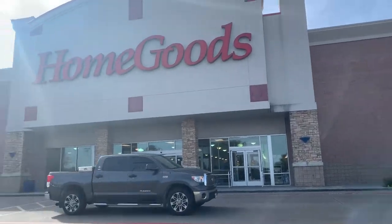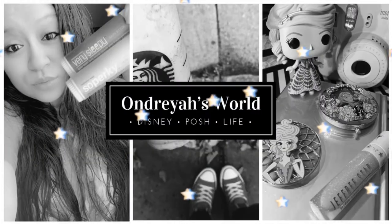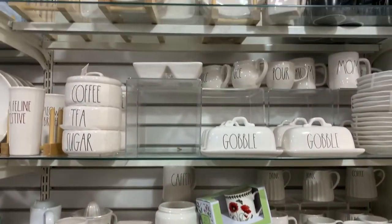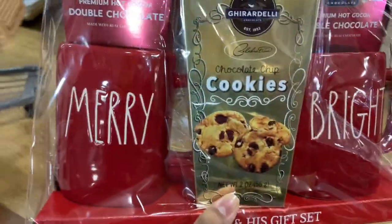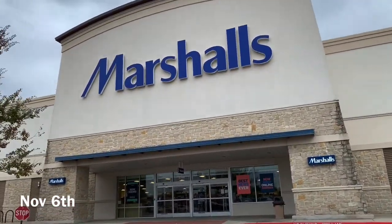Okay guys, it's a new week. We're coming to a Marshall's that we don't ever really come to. I found this on the little stand thing. This store is so busy so I don't know how much I'm gonna actually be able to show y'all, but I'm gonna try.